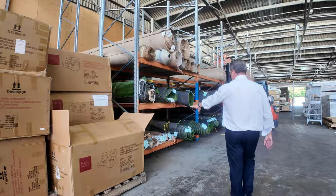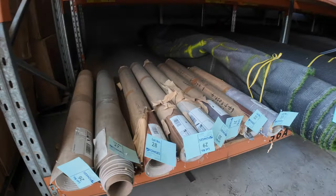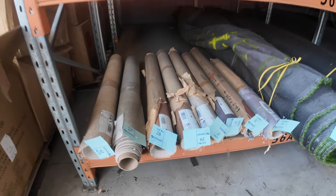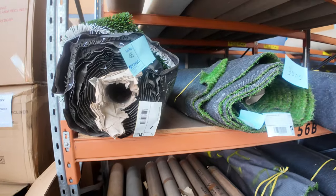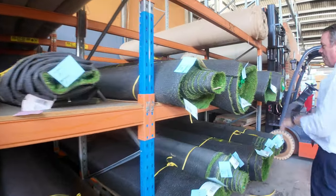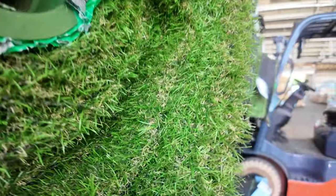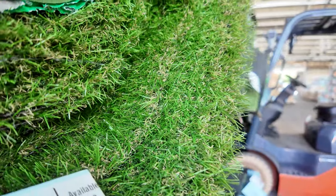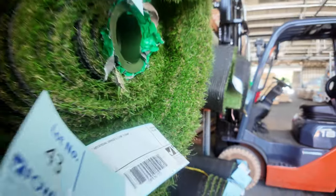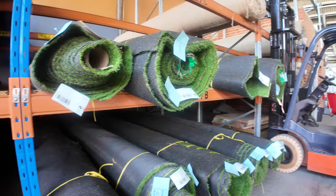We've got a few small rolls of vinyl there that we want to clear out — open offers, looking to start at around about $2 a square meter. And then the grass — we've had a heap of this go through and more has come in. This is starting from $4 a square meter in all different roll sizes. That roll there is 3.5 by 8 meters but there are all sorts of different roll sizes — the catalogue will tell you how big they are. Really good value for money on the grass.